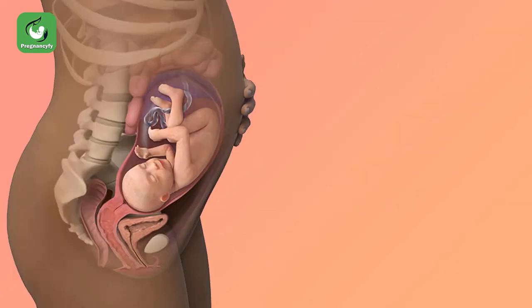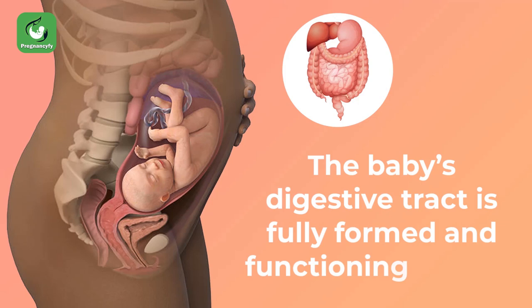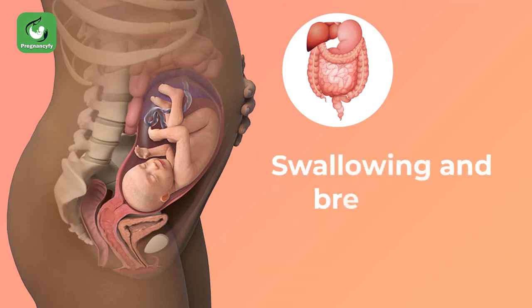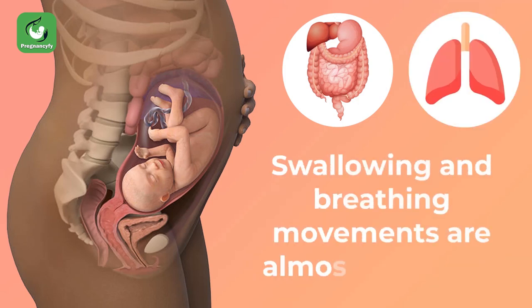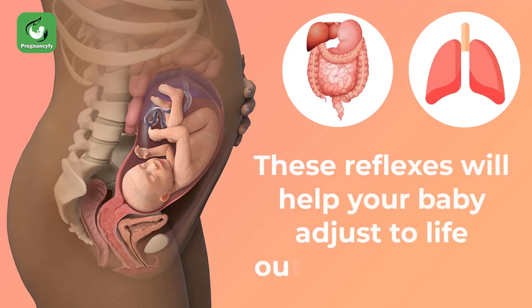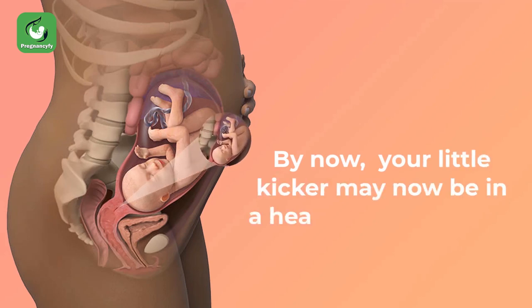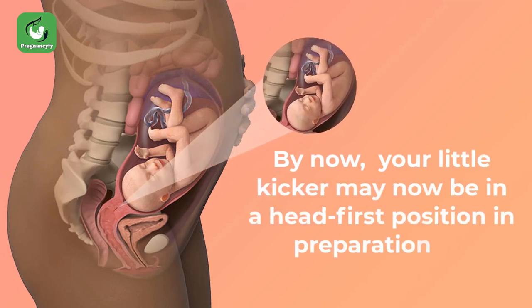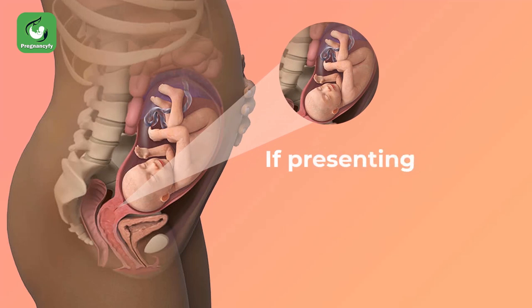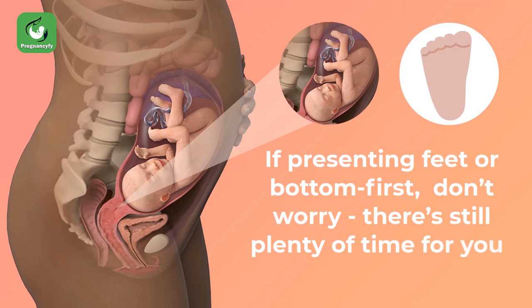The baby's digestive tract is fully formed and functioning by now. Swallowing and breathing movements are almost perfected — these reflexes will help your baby adjust to life outside the womb. By now your little kicker may be in a head-first position in preparation for delivery. If presenting feet or bottom first, don't worry, there is still plenty of time for your baby to turn.